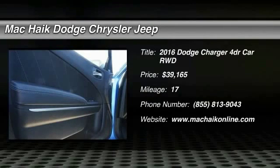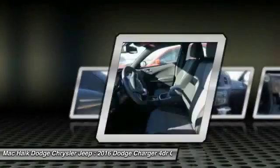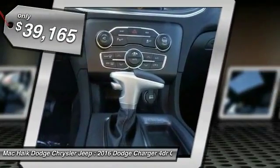2016 Charger — inject some versatility, comfort, and sophistication into your muscle. The Charger is a powerful sedan that excites at every turn. Peace of mind comes standard with the Charger's five-star government front and side impact crash test rating.